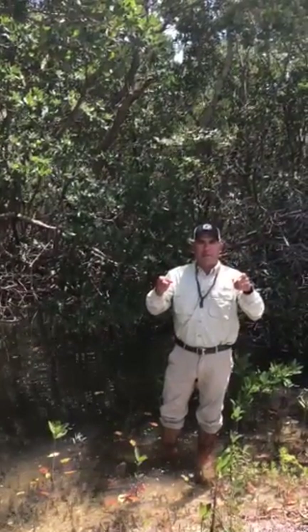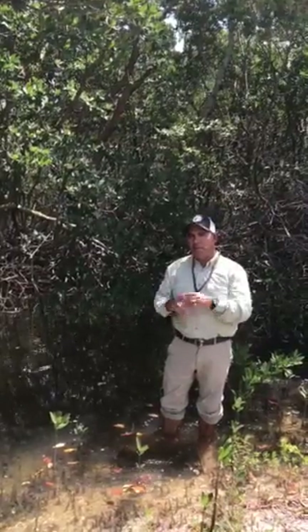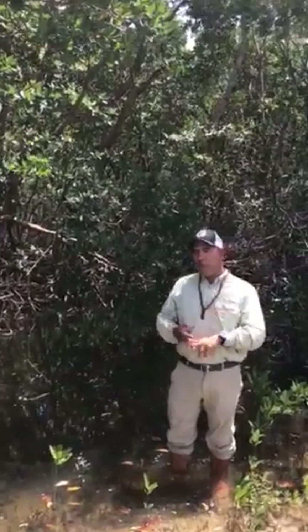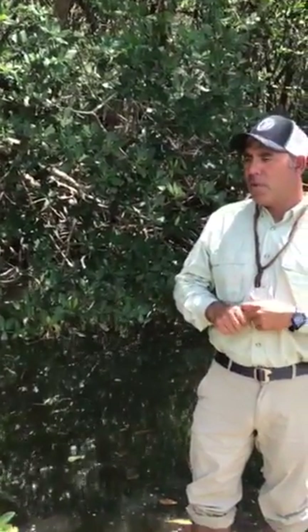Welcome to Wildlife Wednesday with Captain Brian. Today I'm playing around out here in the mangroves. There are 50 different types of mangroves worldwide. Here in Florida we have the red, black, and white. We also have another one called buttonwood, but it's in a different genus. So we're going to focus on the red mangrove today.